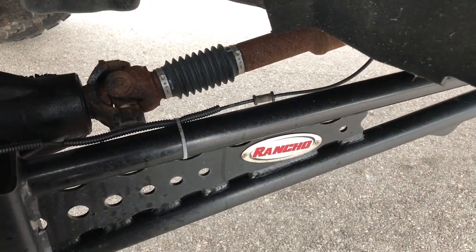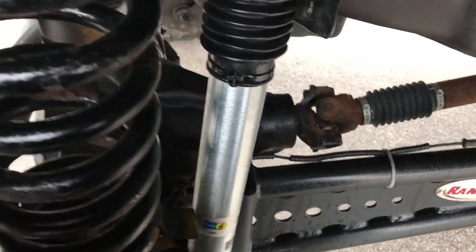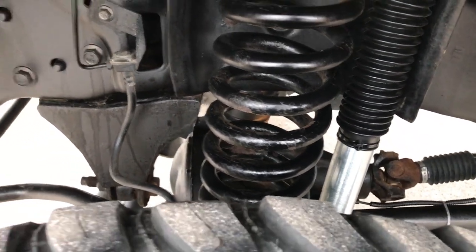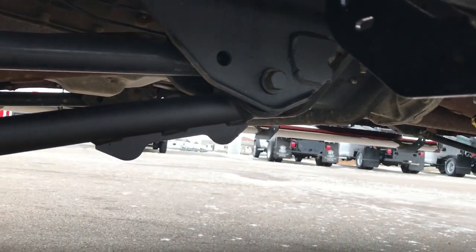It does have a Rancho suspension lift. You can see it has Bilstein shocks on it. The springs are in nice condition — very nicely done lift. Truck rides really nice down the road.